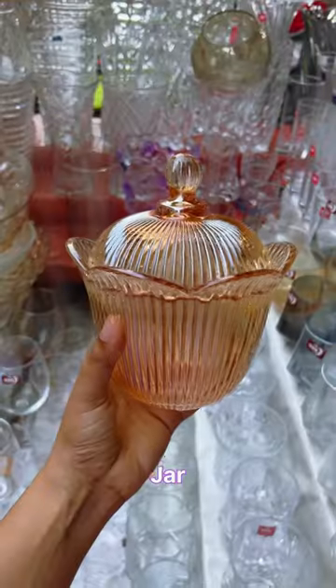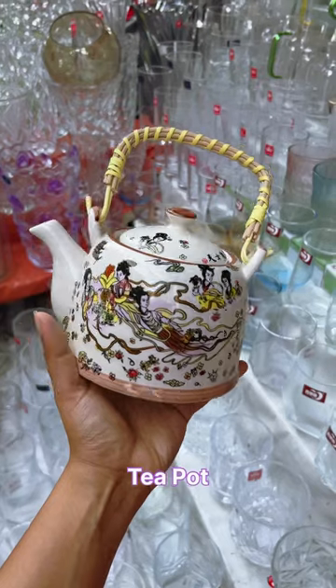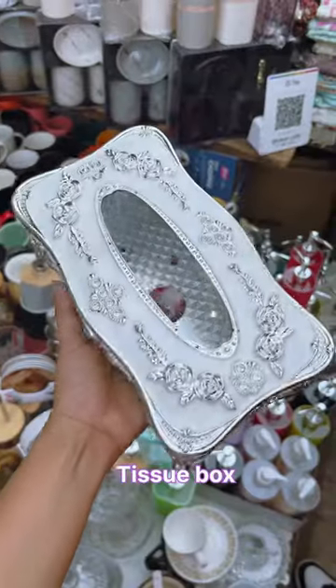This wine glass set and jar in gold really caught my eye, and this Japanese teapot that you get for about 300. Tea sugar jar sets, and how royal is this tissue box.